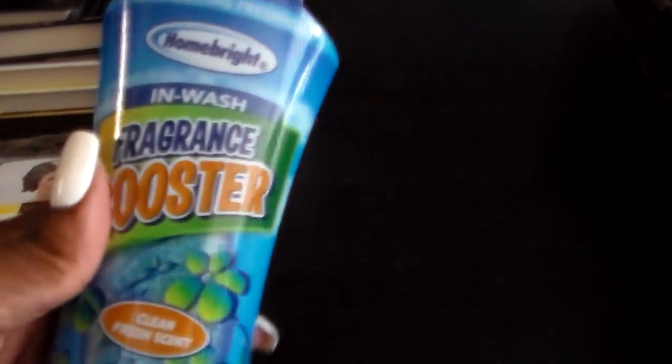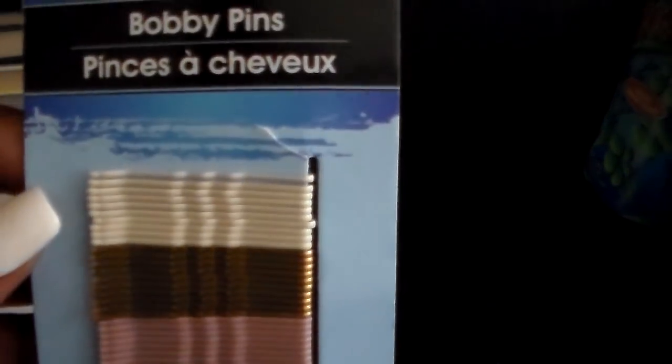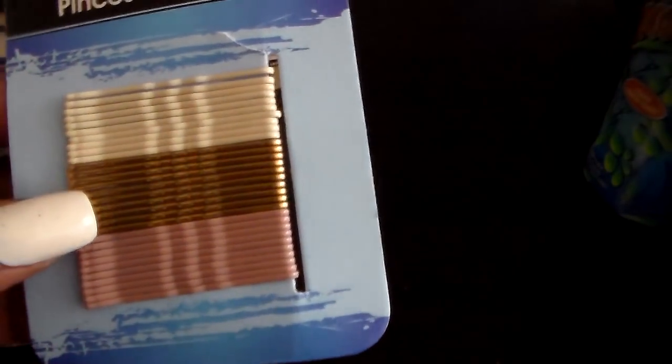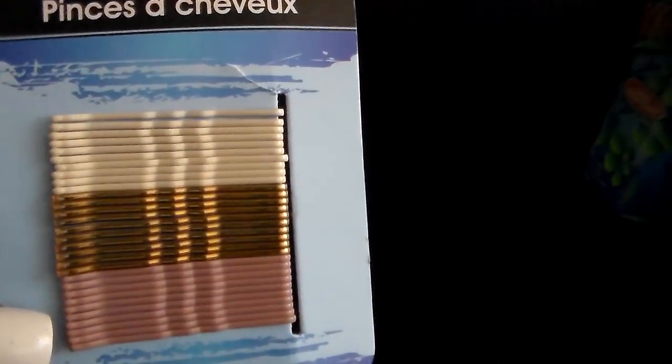I will let you guys know, and if anything you want me to review that I got, just let me know in the comments and I will do so. Then I got these bobby pins — I thought they were really cute because of the colors. You got like a beige, a gold, and then this pink, like a rose gold color. I just thought these were really, really cute.